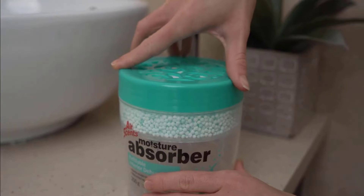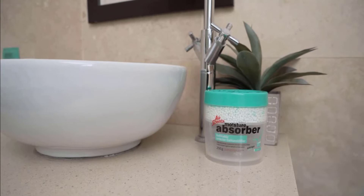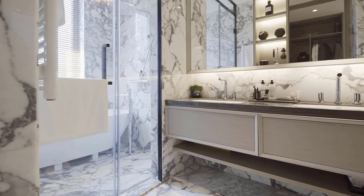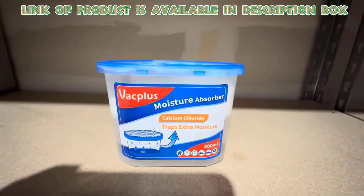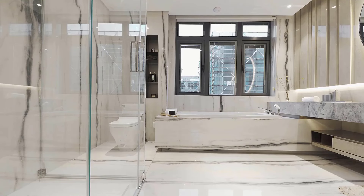You can also use a moisture absorber, because these can protect your bathroom from moisture damage, mold, and rust, helping to get rid of tiny bugs in the bathroom. VacPlus Moisture Absorber Boxes use spherical calcium chloride to increase the absorption area, keeping the space dry for a long time.